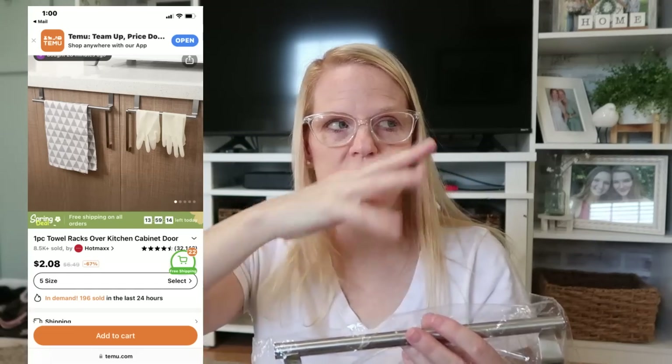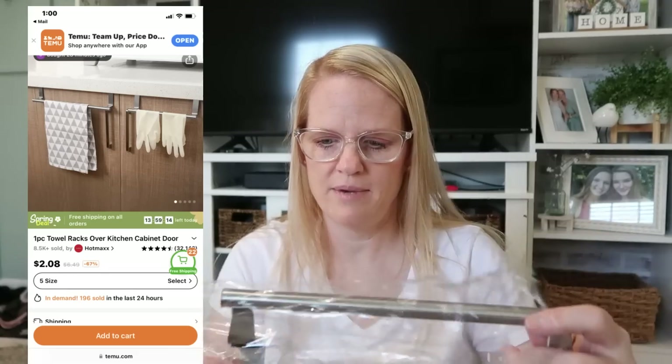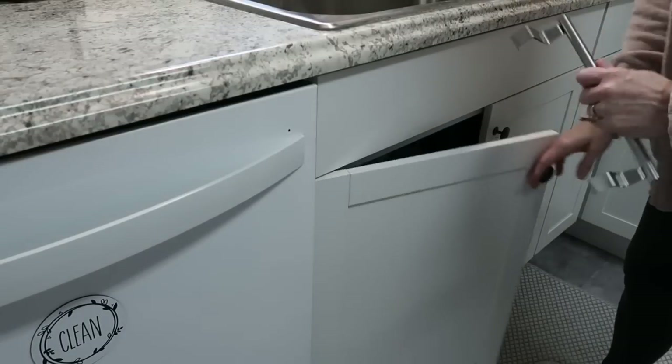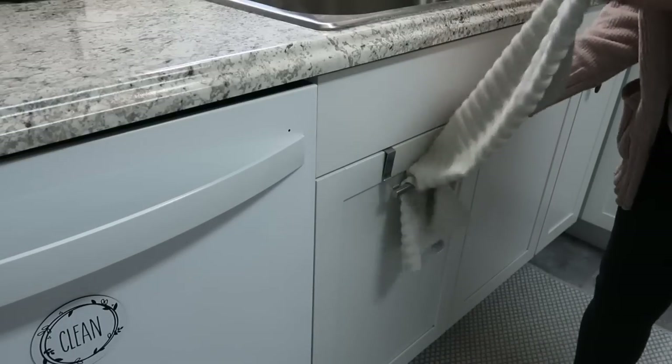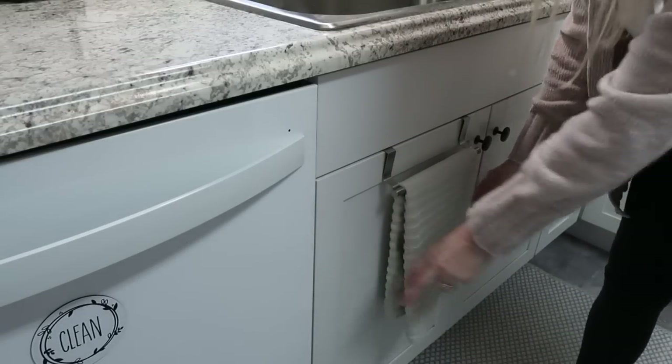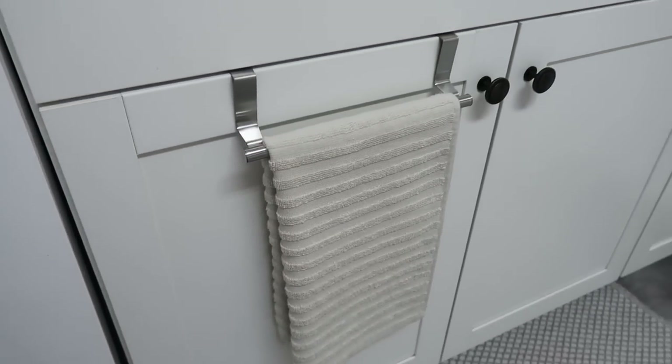This was two dollars and 8 cents. In my kitchen I have a little rag hanging over the door in front of the sink, so I got this to put on my door and then just put my rag on it — it just looks prettier. It's got padded areas so it doesn't scratch your door. I could even hang a little decorative towel. It's like stainless steel, good quality — only two dollars and 8 cents.